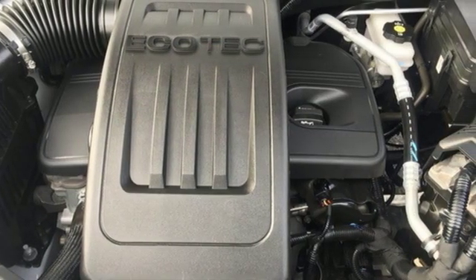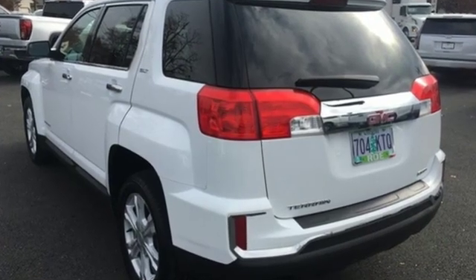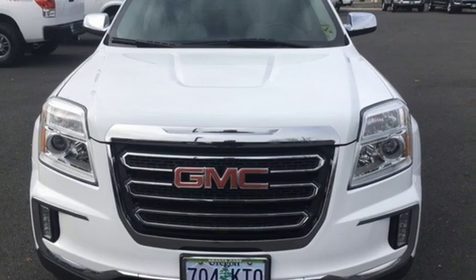GMC — it's not just a vehicle, it's a professional-grade tool. They say a journey of a thousand miles begins with one step. In this case, it begins with a test drive. Start your next adventure today.